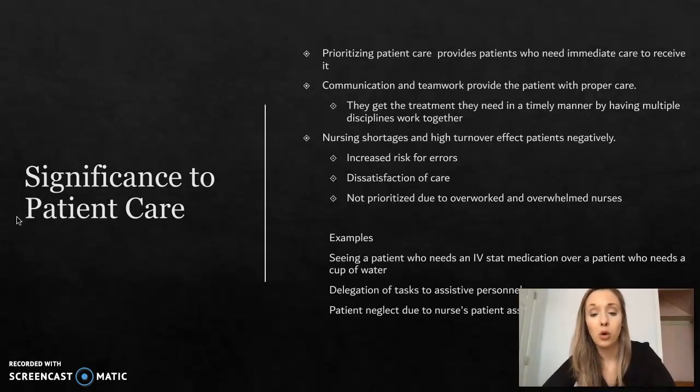The significance to patient care: prioritizing patient care ensures that patients who need immediate care receive it. Communication and teamwork provide the patient with proper care and treatment in a timely manner through multiple disciplines working together. Nursing shortages and high turnover affect patients negatively through increased risk of error, dissatisfaction of care, and not being prioritized due to overwhelmed nurses. Examples include seeing a patient who needs an IV stat medication over a patient who wants a cup of water, delegation of tasks to assisted personnel, and patient neglect due to a 20-to-one nursing assignment load.